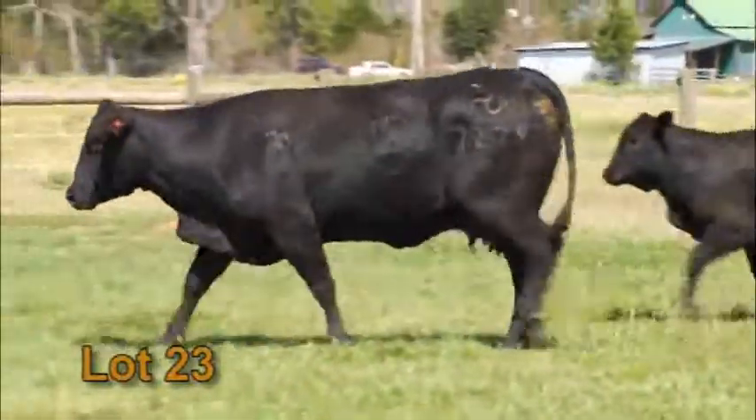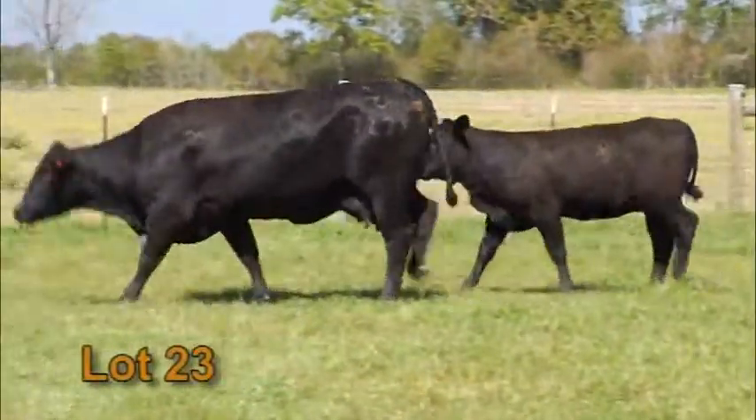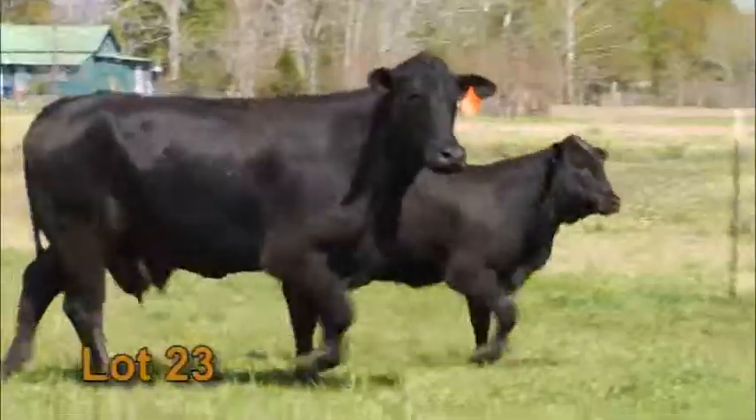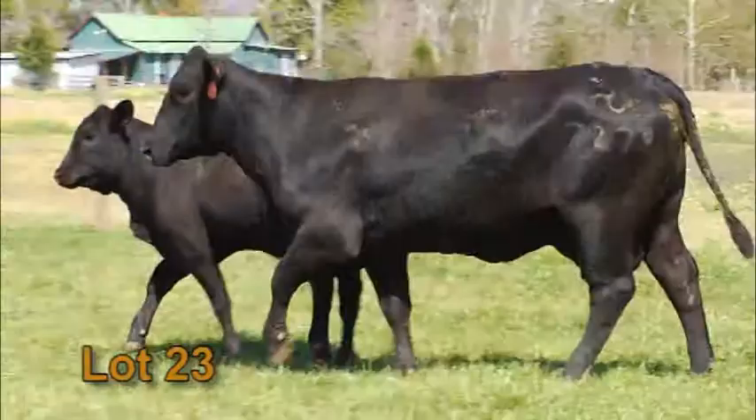Lot 23, another stout individual — Puff Daddy Daughter. Look on that bottom side, back to Miss Superior, the eight cow we called her up at Clark's. Painted Tiger Daughter that knocked a home run with everything. You see it in her lineage. Everything out of her consistently does it.